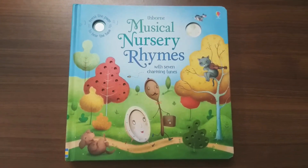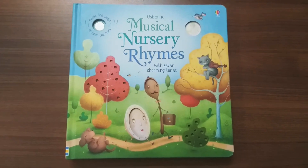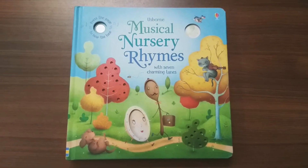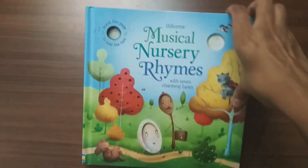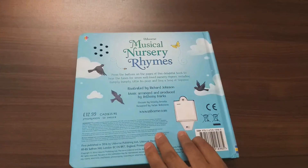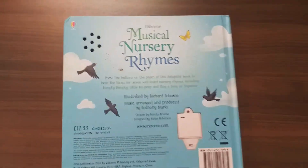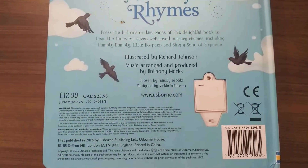Hey guys, today let's check out another beautiful book. This is a musical book released by Usborne: Musical Nursery Rhymes with seven charming tunes. This is a board book, a good sized one, beautifully designed and illustrated for young children, introducing various rhymes with tunes and words. This book costs around 12.99 pounds and 25.95 Canadian dollars.